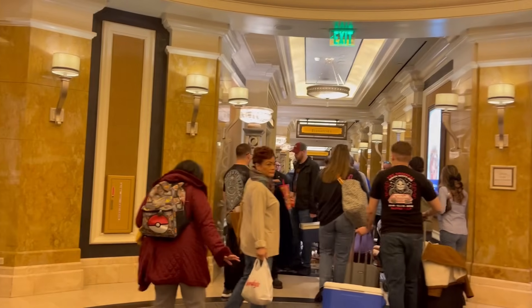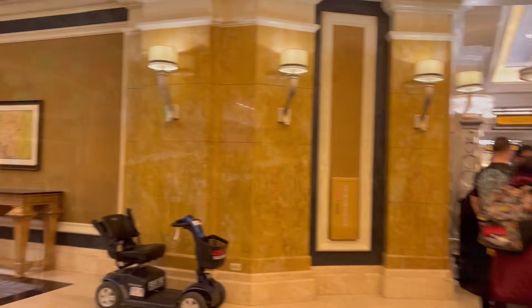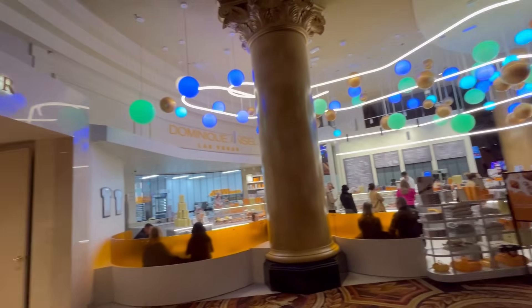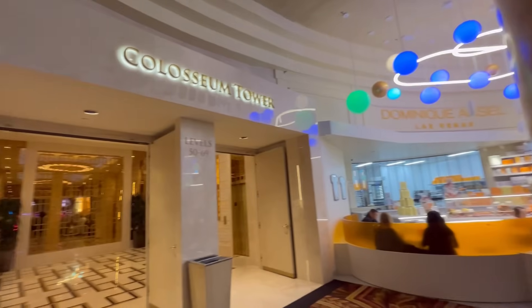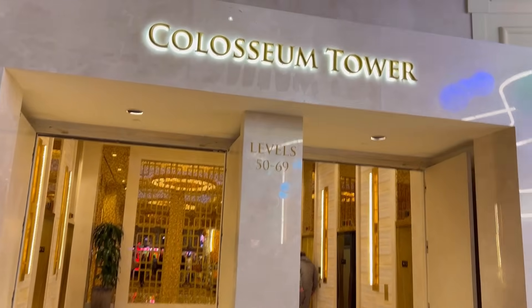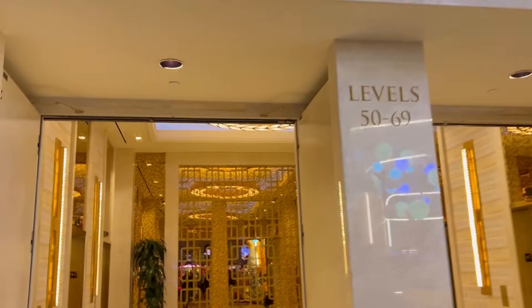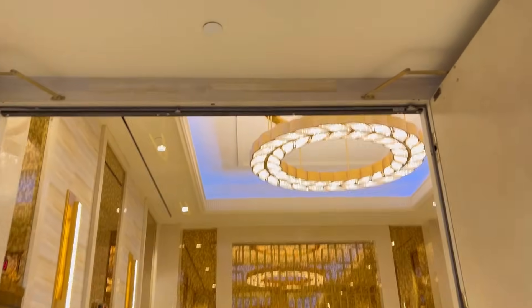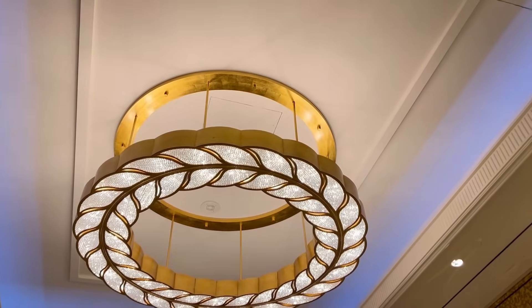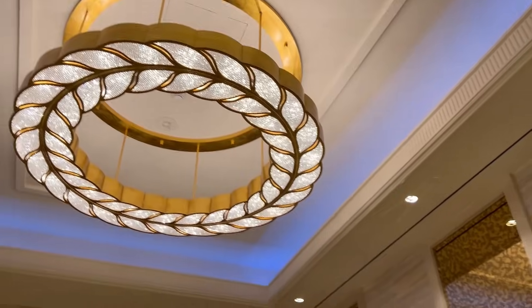They do check for room keys to access the Octavius, Augustus, and Palace Towers. The latest room renovation is the Coliseum Tower, which used to be the Forum Tower. This is located right off of the casino floor closest to self-parking and rideshare, next to the newer Dominique Ansel place. They remodeled the elevator area along with the hallways and of course the rooms, although there are the same old rickety elevators that are still there.